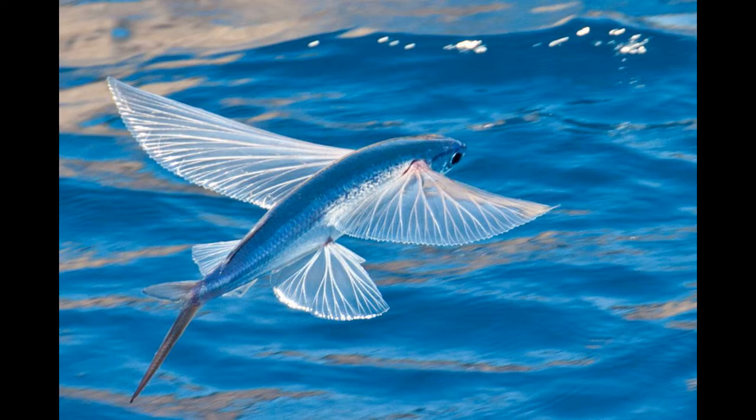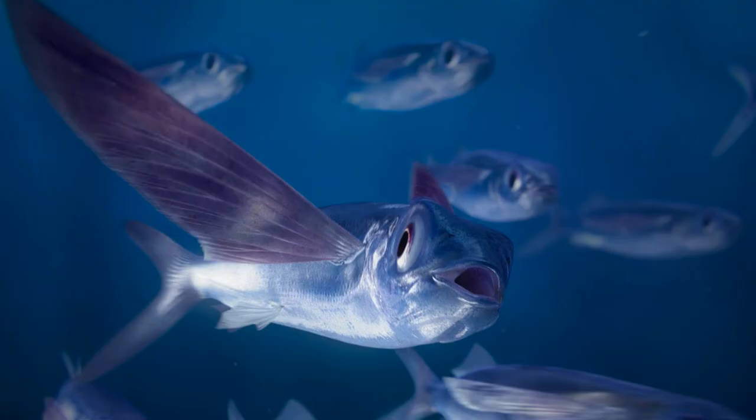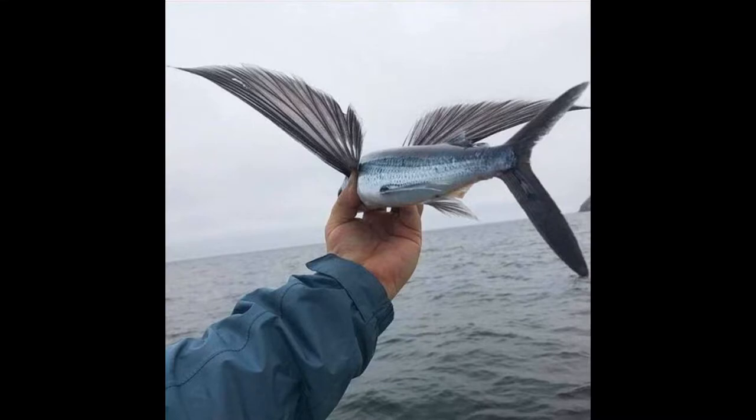A streamlined torpedo shape helps flying fish generate enough speed to break the water's surface, and large, wing-like pectoral fins help get them airborne. The flying fish can be seen jumping out of warm ocean waters worldwide.